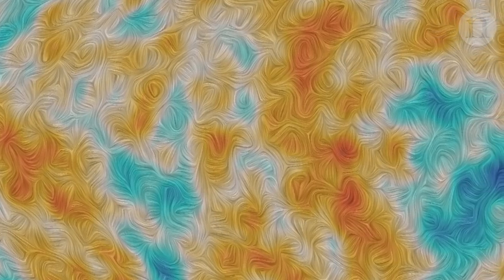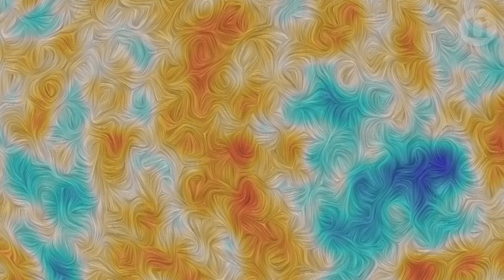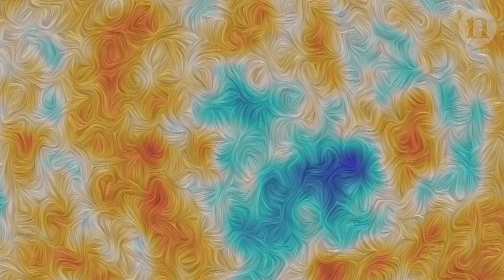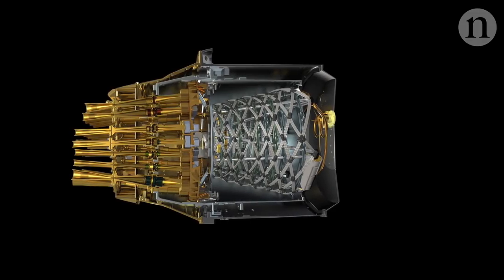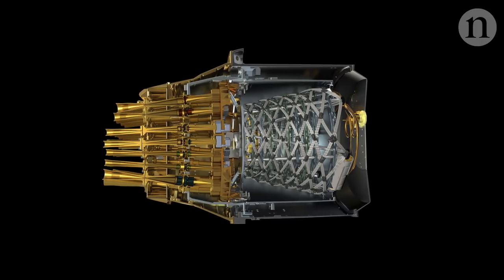Planck's final set of results is due out before the end of this year, and they will include a map of polarization. So Planck might have a shot at revealing the signature of gravitational waves. Planck is going to make a unique contribution in the sense that it is able to measure this at the very largest scales across the whole sky.